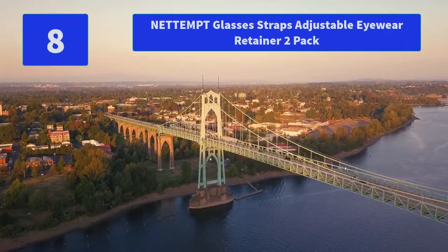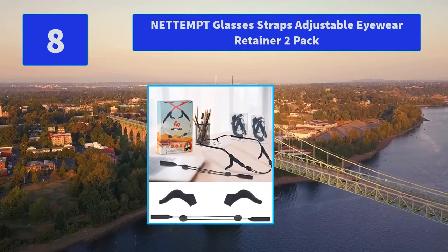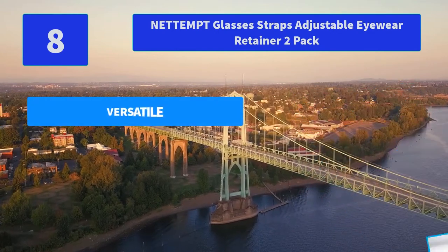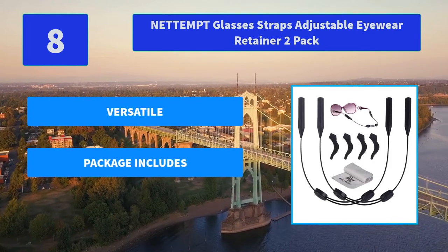Number 8: NetEmp Glasses Straps Adjustable Eyewear Retainer 2-Pack. Stylish look and soft silicone material. Comfortable — very soft on the ears, and you can go anywhere with this glasses protective rope. It allows you to release your glasses. Main features: Versatile.